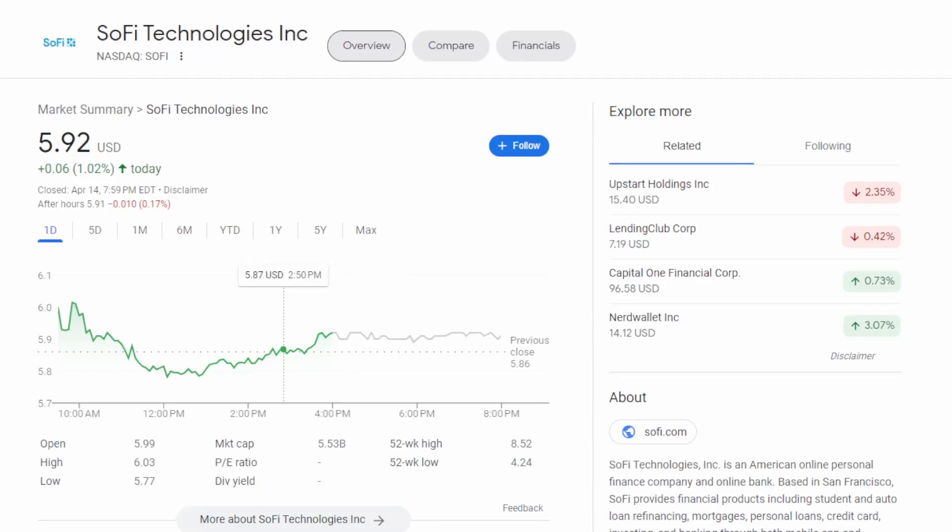Welcome back to another exciting video. In this video we're going to be talking about SoFi Technologies and we have an article that talks about why SoFi is an easy double up. We're going to go over all the points presented in that article and I'm going to give my opinion for and against them.